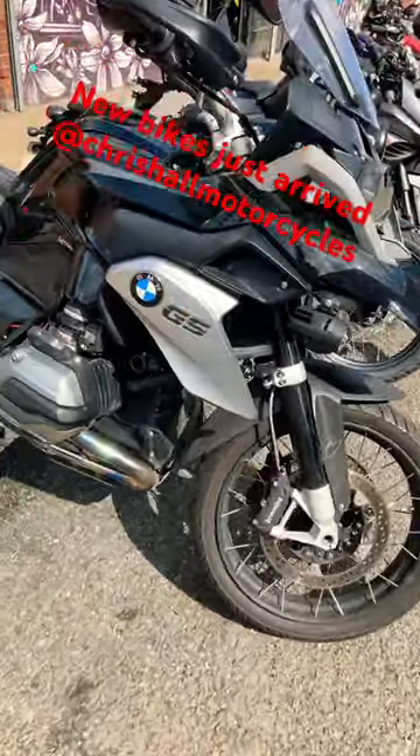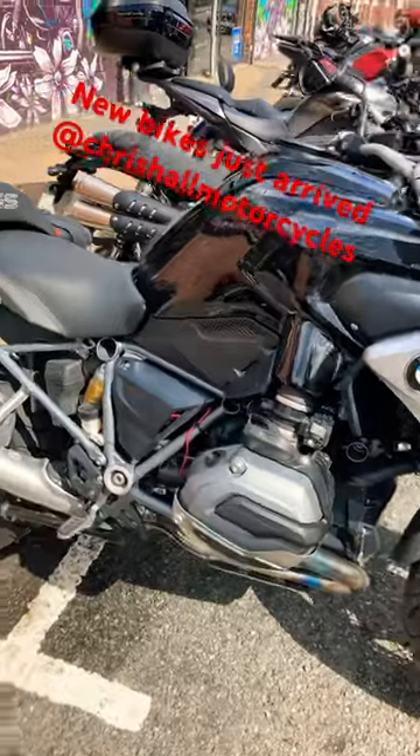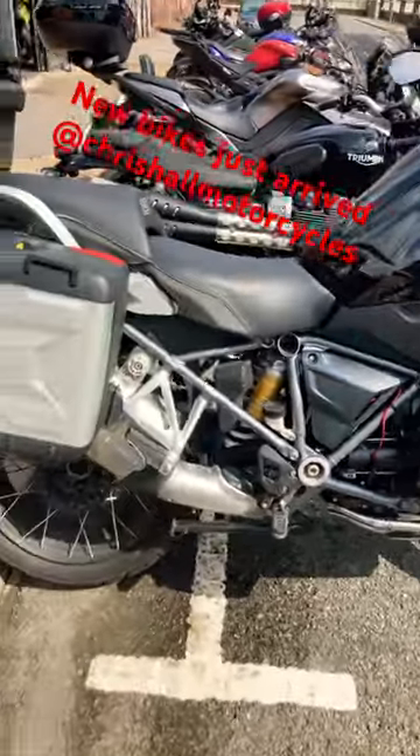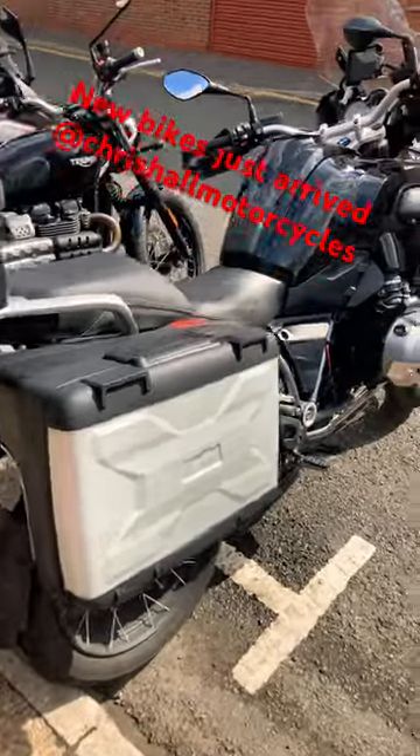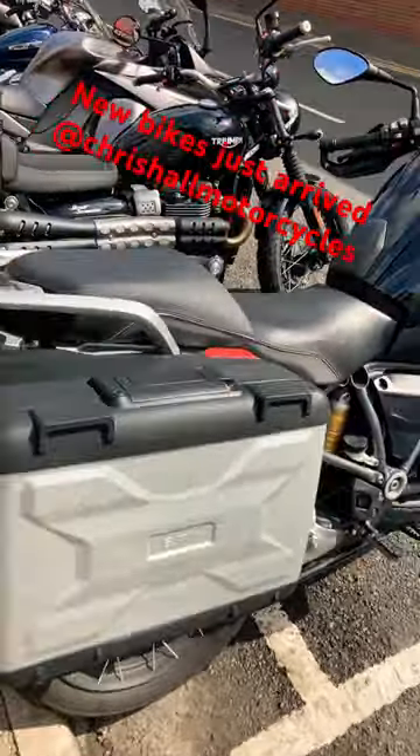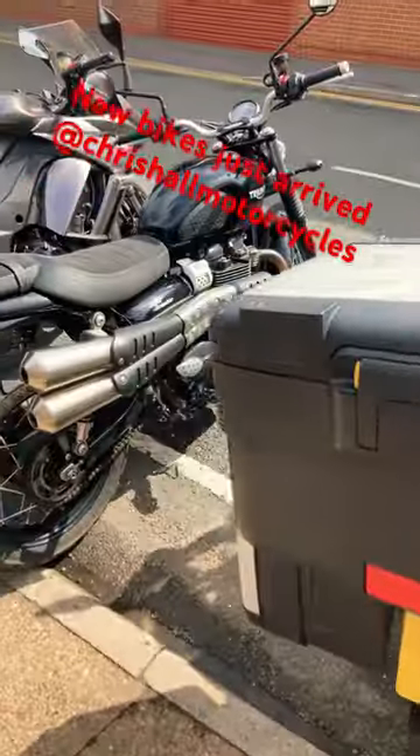Hello there and welcome to Crissall Motorcycles in Doncaster. Quick one-minute video — we've just had four new bikes arrive. This is the 2016 BMW R1200 GS with the full expanding luggage.